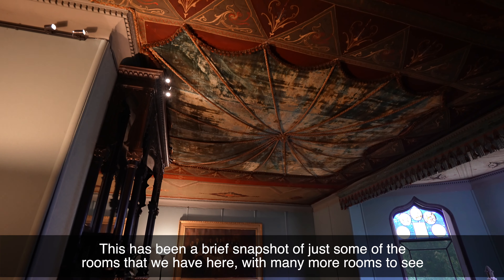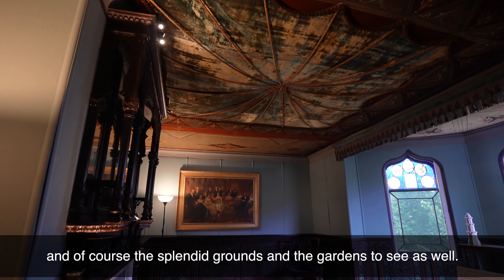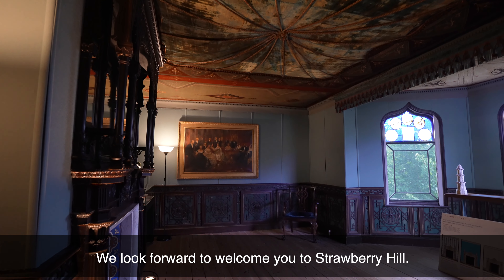This has been a brief snapshot of just some of the rooms that we have here. We have many more rooms to see and of course the splendid grounds and the gardens to see as well. We look forward to welcoming you to Strawberry Hill.